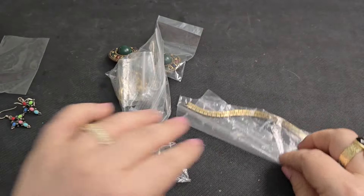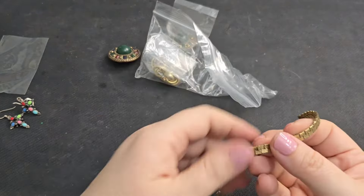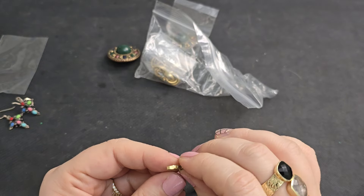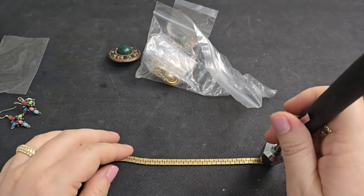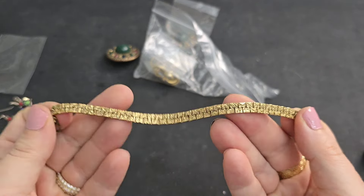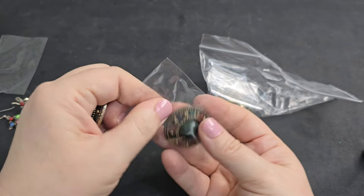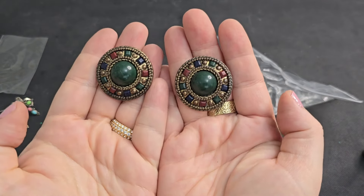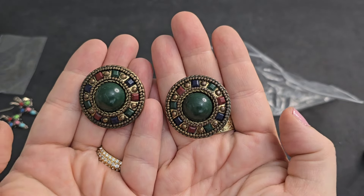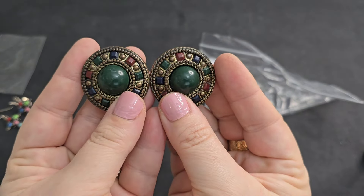We've got a gold tone bracelet — kind of a flat lay, textured. No markings, and it is magnetic. If anyone's interested, we'll say $2 — it's in good shape. We've got another pair of clippies in an antiqued brass tone with green, red, and blue — very jewel tone colors. Made in Taiwan. We'll just say a dollar on those.